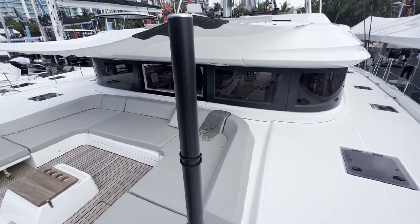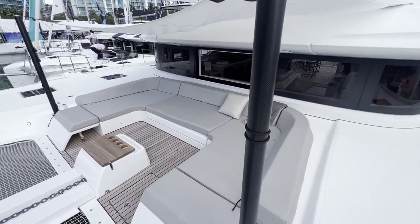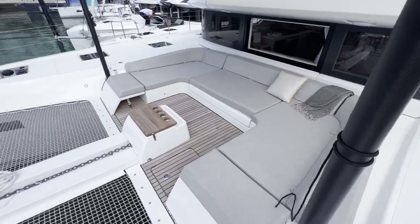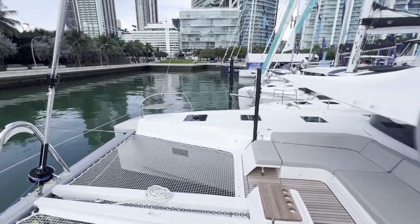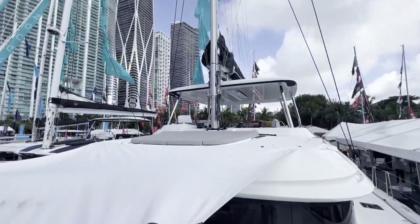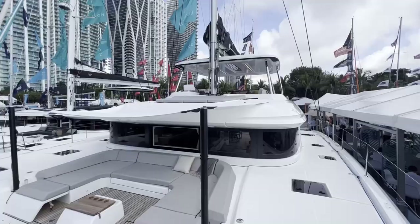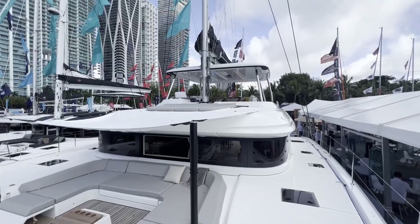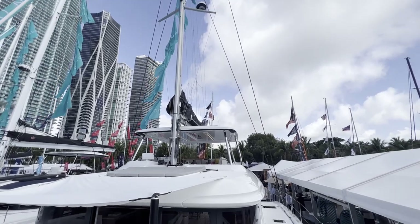So if you need to crawl out, you probably can. That is beautiful. Again, this is the Lagoon 55 Catamaran sailboat. I hope you enjoyed the video.